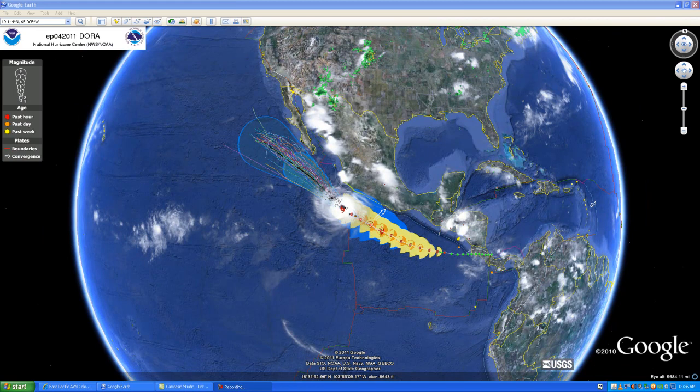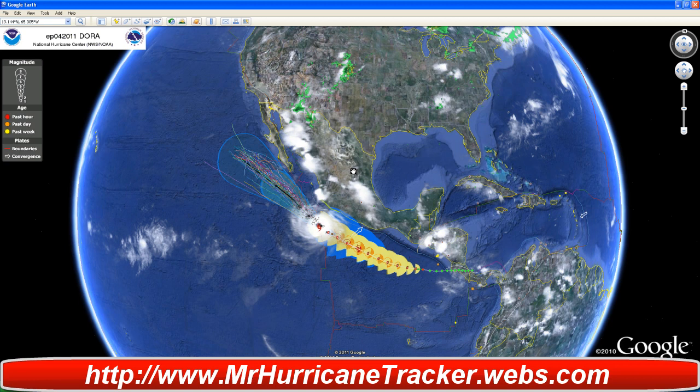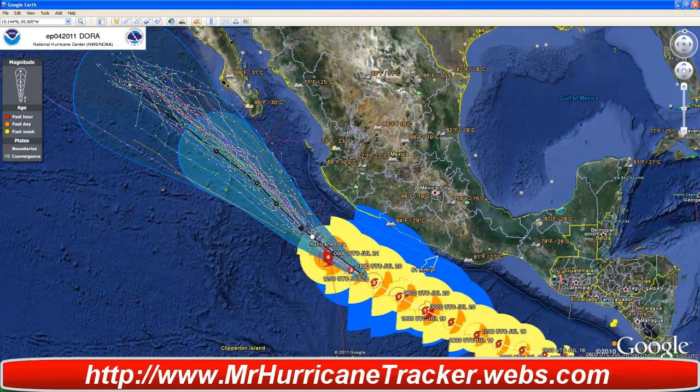Hello everyone, this is Mark at MrHurricaneTracker.webs.com bringing you a tropical update for today, July 21st, 2011. We're talking about Hurricane Dora. Hurricane Dora is now a category 4 hurricane according to the National Hurricane Center, and I'm going to zoom in on this so you can take a look at the information coming in from Google Earth.